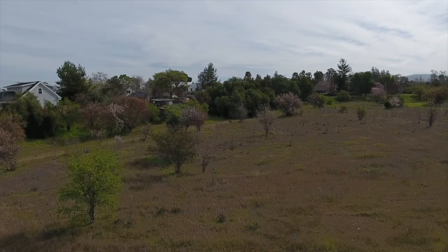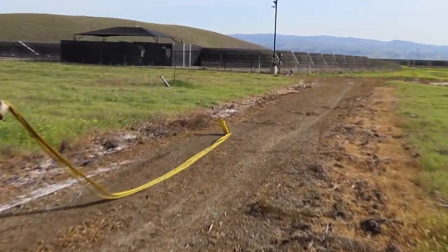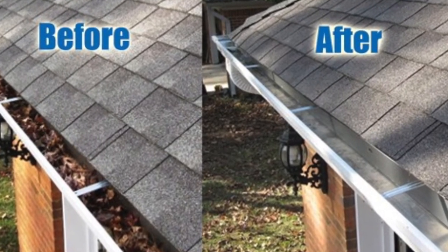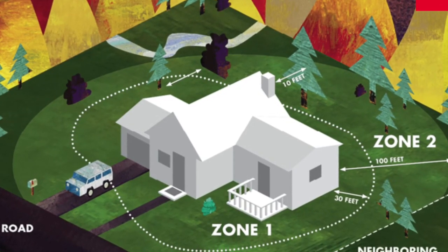First, we're going to talk about Ready. What you want to do is create defensible space around your home. You want to harden your home if possible and use fire-safe construction, eliminating any kind of brush or landscaping around your residence. Another good way to prepare your home is to clean out your gutters and make sure you have good open space around your home.